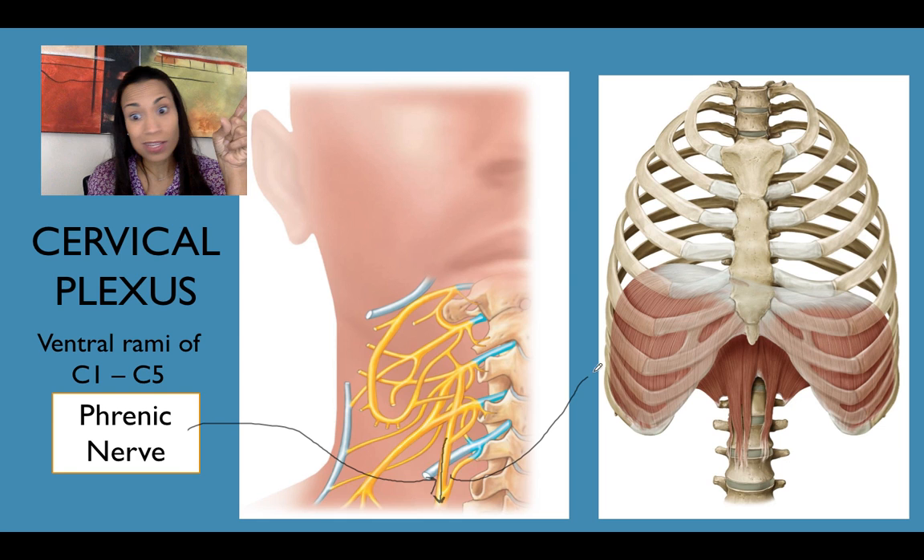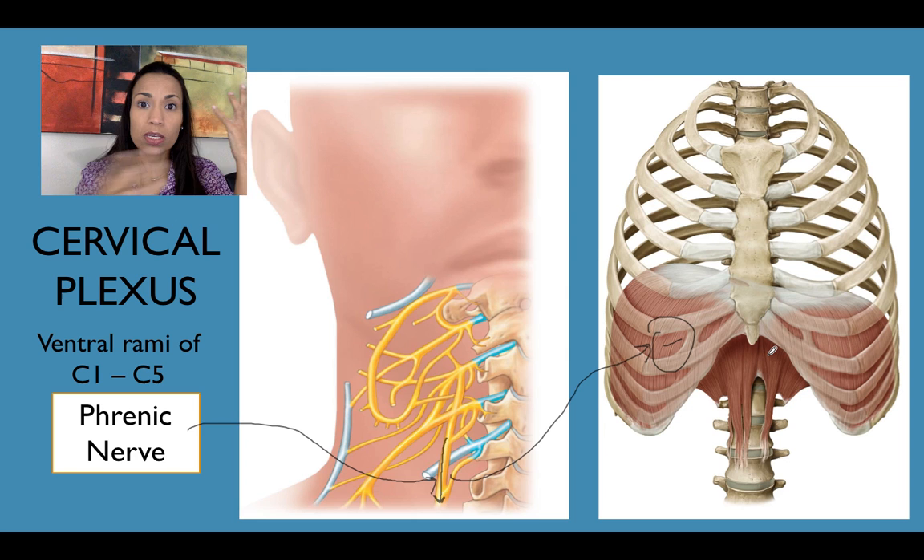What will happen if I damage my phrenic nerve? It won't stimulate the contraction of the diaphragm. What will happen if the diaphragm doesn't contract? We cannot breathe in, and what will happen is acute respiratory insufficiency. That's how I want you to apply this knowledge in class discussions.